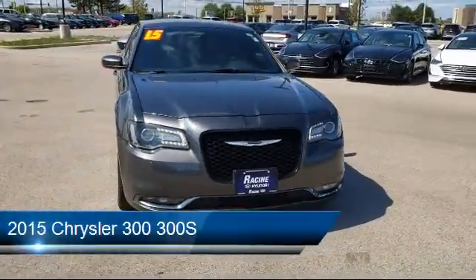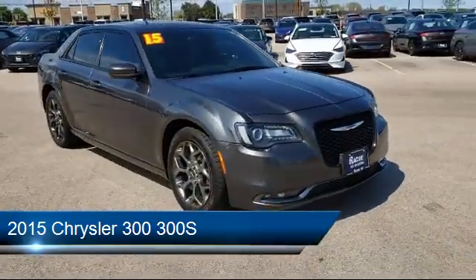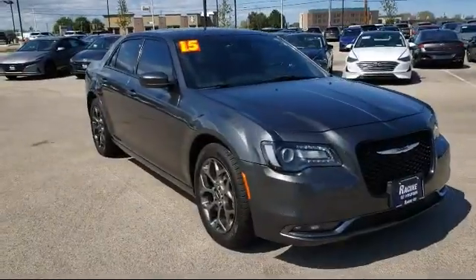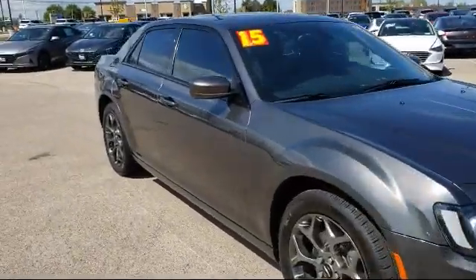It comes equipped with a leather-wrapped steering wheel, steering wheel controls, keyless entry, heated front seats, MP3 flare, and stability control.